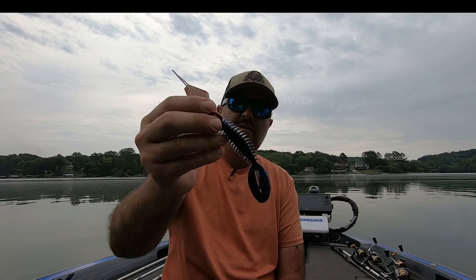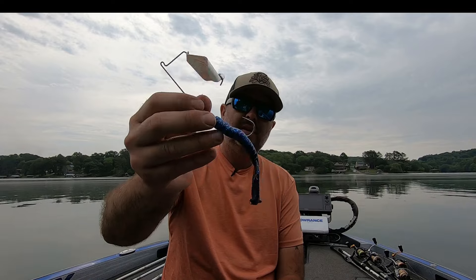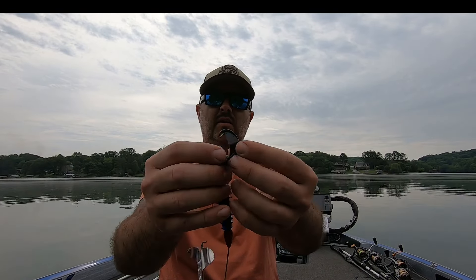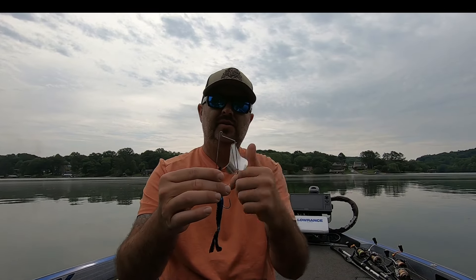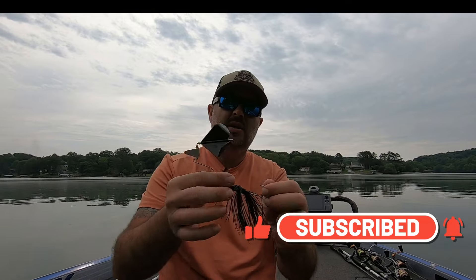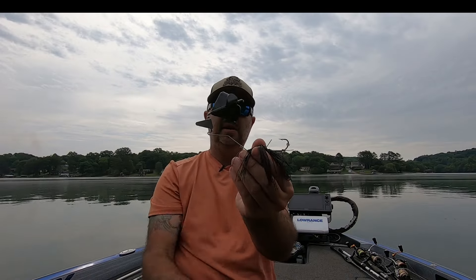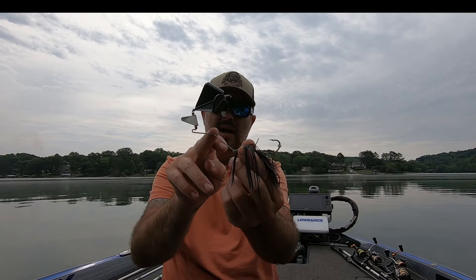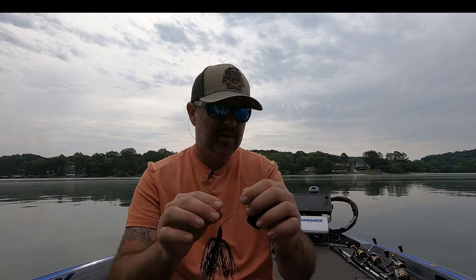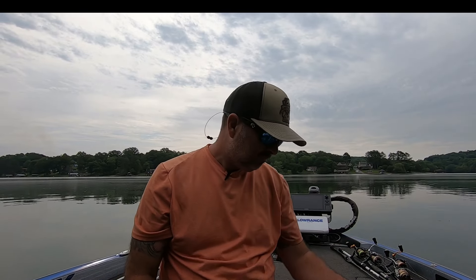A buzzbait is a really good bait. Sometimes I'll use a skirt, and other times I'll go with a trailer like this Zoom bait — it's almost like a crawl-type flapper that gives off a lot of movement going through the water with a really good sound, squeaking well. Another thing I play around with is a plastic blade with a clacker for extra noise. I run a trailer hook on this one — you can see how much lower the body sits in the water versus the blade. Catches a lot of bass at nighttime.